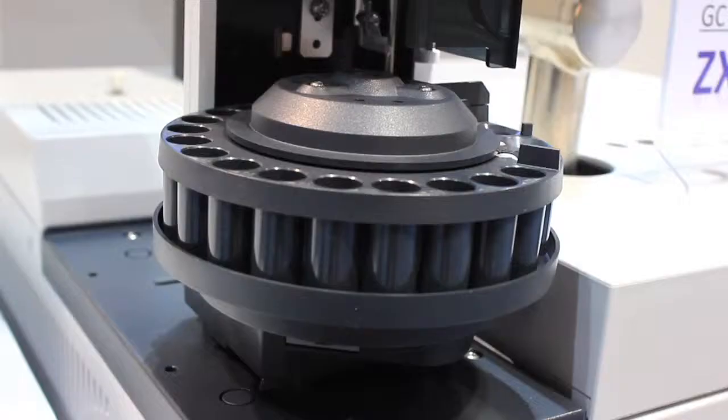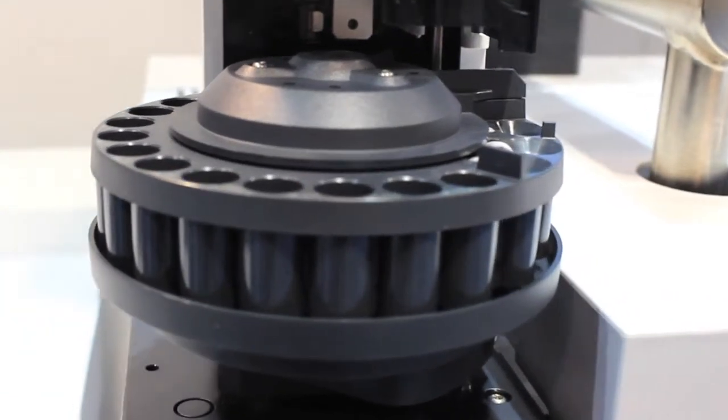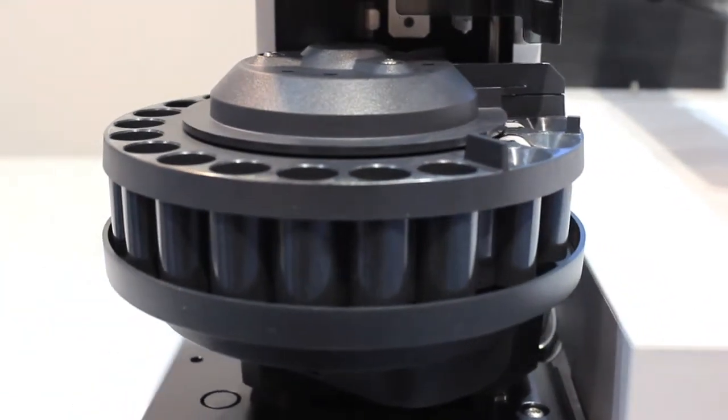The combination EI/FI source really makes it convenient because now you can do conventional EI with high resolution, high sensitivity, and library searchable spectra, but you can then just pull the probe out, shove in the emitter probe for the FI, and switch right over to do FI. So you have library searchable data with exact masses and high resolution, then you have a complementary data set with molecular weight-only information with also exact masses and elemental compositions.